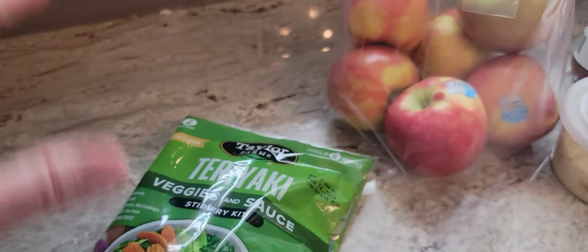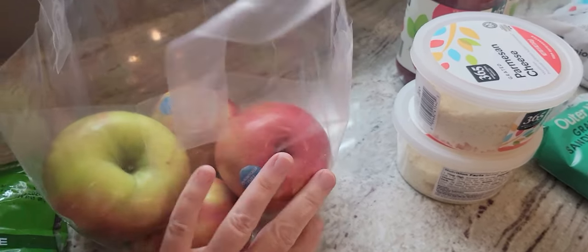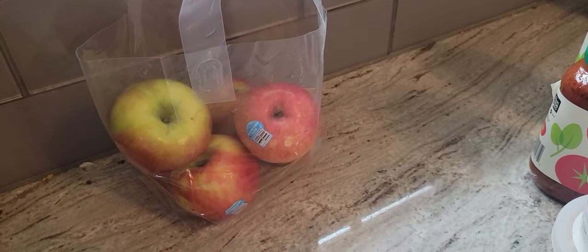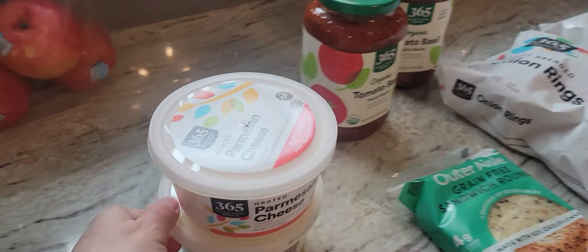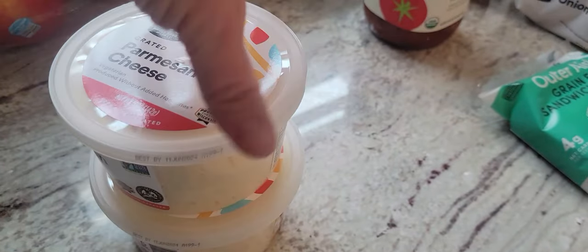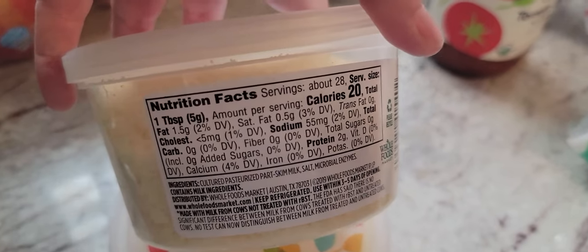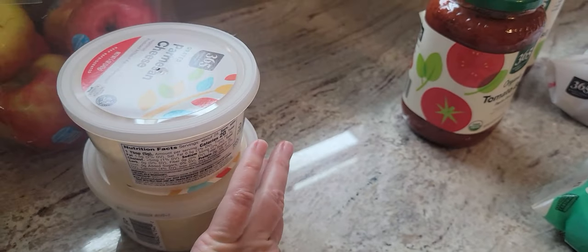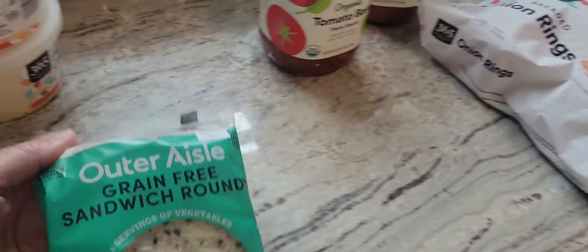I also picked up some apples for Kevin — he loves apples. I don't, because I think I'm allergic to something in a raw apple; it always makes my ears itch really bad. Then this is the parmesan cheese I was telling you about — I love it. I get the grated one. The carbs are zero, and it's also really low in Weight Watchers points.